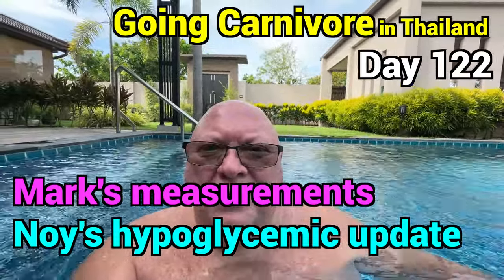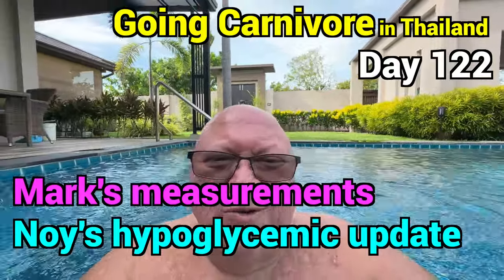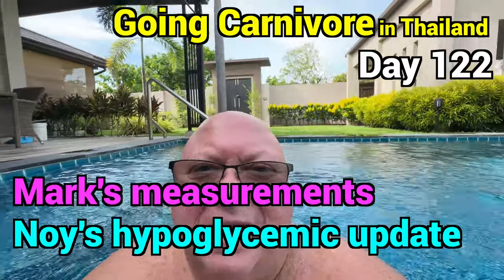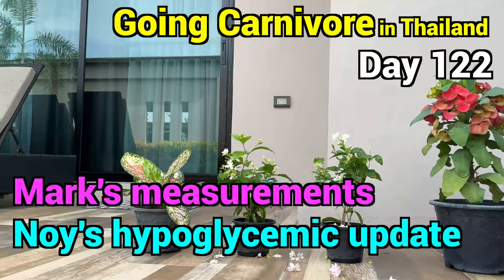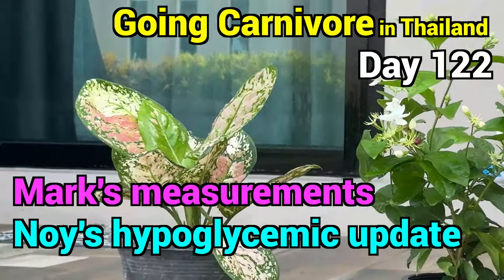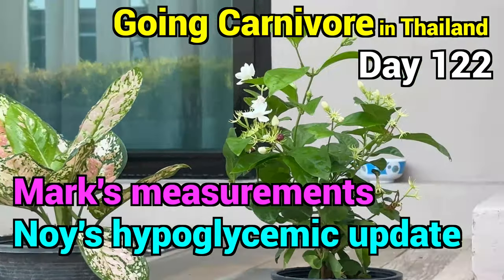Welcome to Going Carnivore in Thailand. I've been out here in the pool for like two and a half hours — it is absolutely gorgeous. I'm going to turn the camera around and show you some of the different types of plants we've got here. I don't know what that is or what it's called.